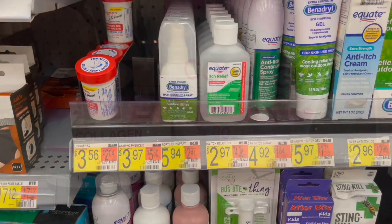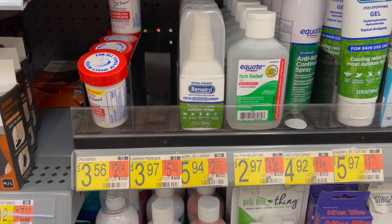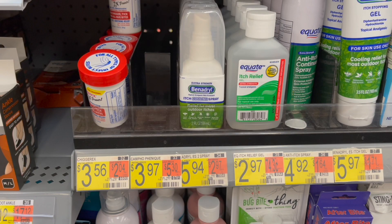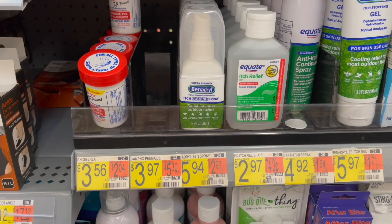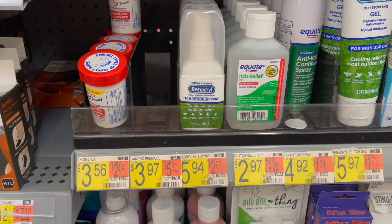The Campho-Phenique antiseptic liquid deal is back. I'll pop up a picture since my store is completely out. Option one: pick up one at $3.97, use the $1.50 off one coupon from the 11/13 SmartSource, then submit to Ibotta for $1.50 back, making your final cost just 97 cents. Option two: pick up two for $7.94, use the $4 off two coupon from the 11/13 SmartSource, then submit to Ibotta for $1.50 back on each one, making two just 94 cents or about 47 cents each.